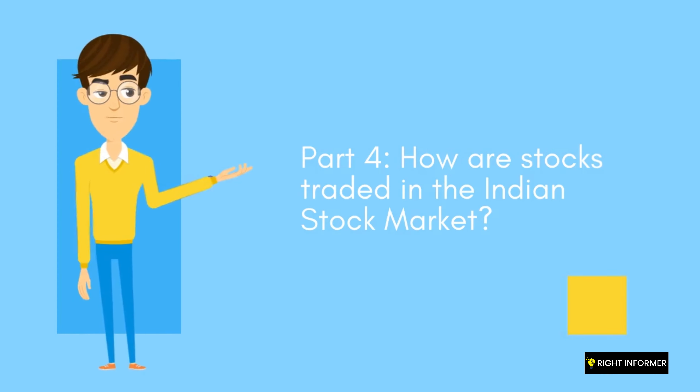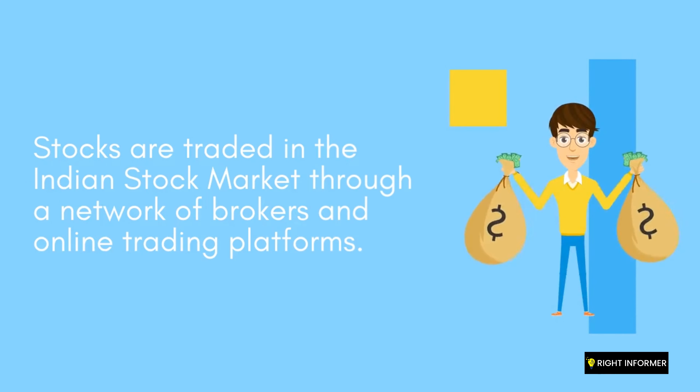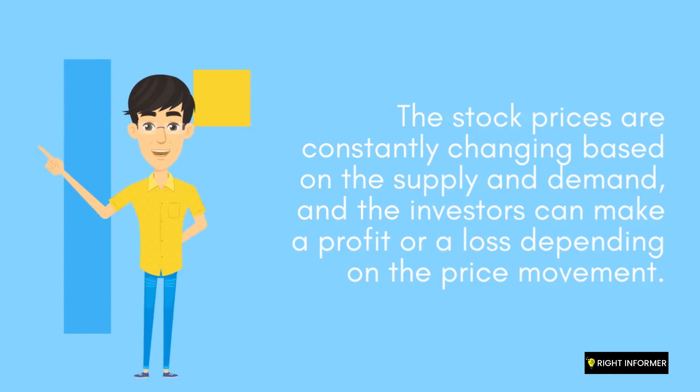Part 4: How are stocks traded in the Indian stock market? Stocks are traded through a network of brokers and online trading platforms. Investors can buy and sell shares of publicly traded companies through their brokers or online trading accounts. Stock prices are constantly changing based on supply and demand, and investors can make a profit or a loss depending on the price movement.